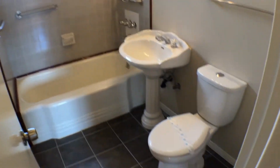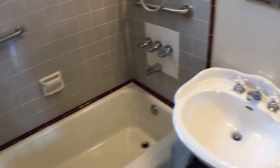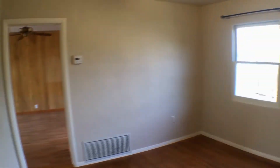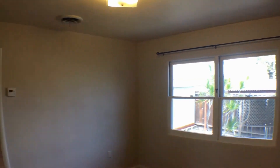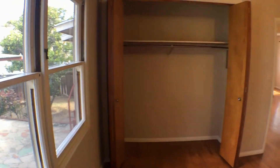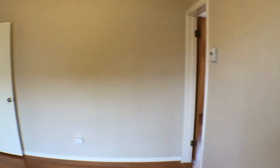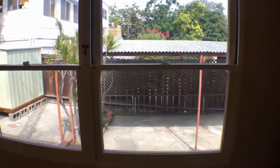The bathroom is everything kept really well. Coming back out, this is the next bedroom — these two are the guest bedrooms. Another nice large closet, everything really nice and clean, fresh paint, and the window has a nice view to the backyard.